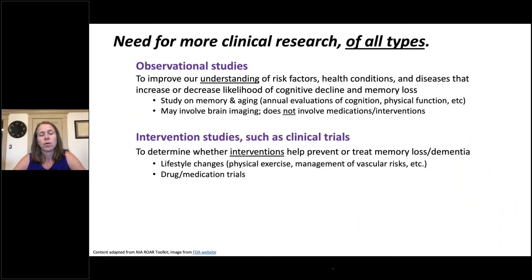So how do we get there? We have a need for more clinical research of all types. Clinical research is medical research that involves people, and it has led to the discovery of every disease treatment prescribed today. Observational studies are designed to improve our understanding of risk factors, health conditions, and diseases that increase or decrease the likelihood of cognitive decline and memory loss. For example, a study on memory and aging might involve annual evaluations of cognition and physical function, or brain imaging such as an MRI study. Observational studies do not involve medications or interventions.